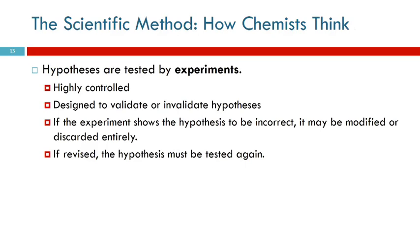If the experiment shows that the hypothesis is wrong, you may modify it - change it a little bit and test it again. Or you may just throw it out entirely. If it was a bad hypothesis, let's start over. After any revision, the hypothesis has to be tested again.